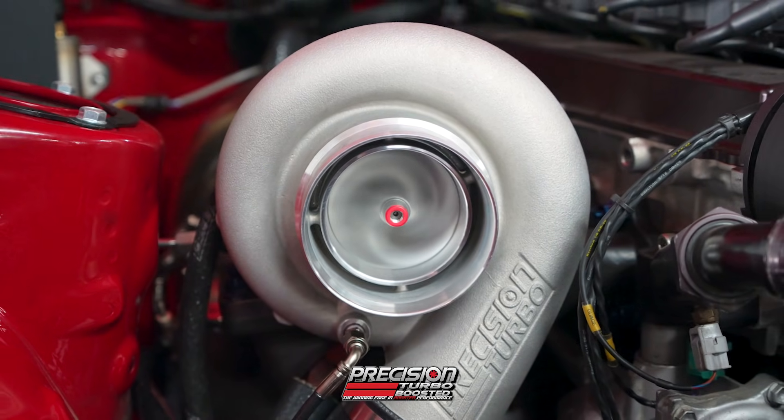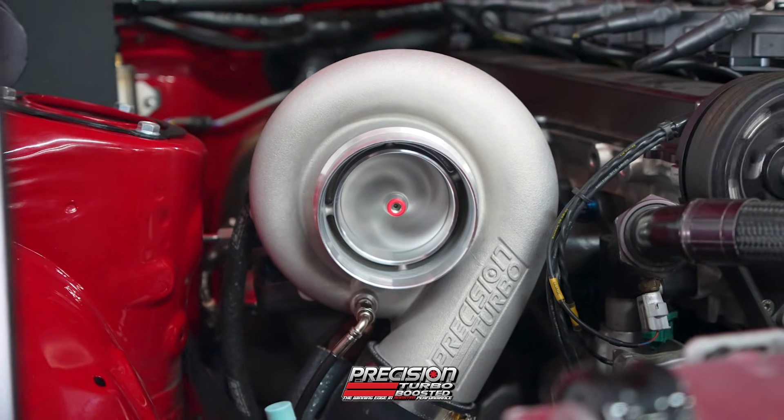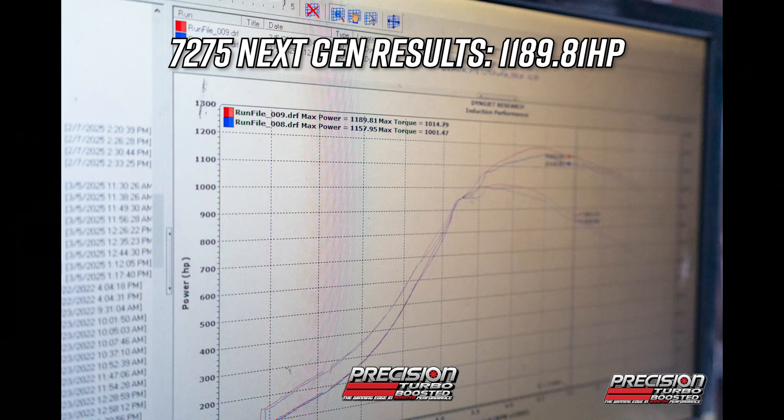Stay tuned, we're going to do some more pulls now. We just did a bunch of pulls with the 7275 and made 1190 wheel horsepower. Now we'll swap for the 7675 and see where we end up.